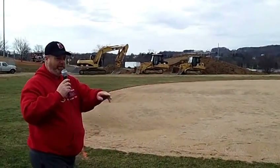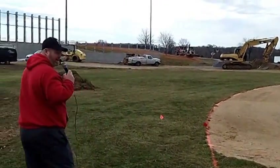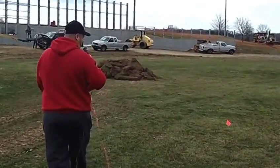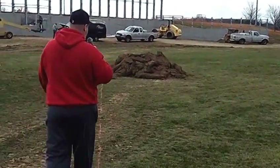You can see we've got our irrigation system coming in right now. Guys are out here working, getting the lines laid for the irrigation. By next week this grass will be skinned and sod — Kentucky bluegrass — will be getting installed.